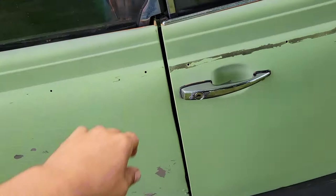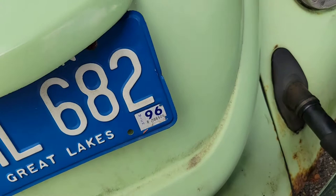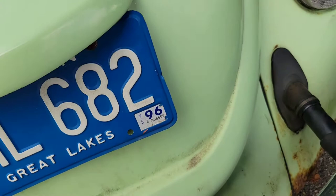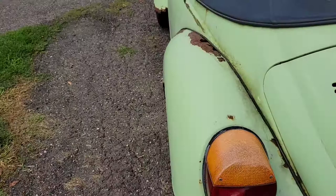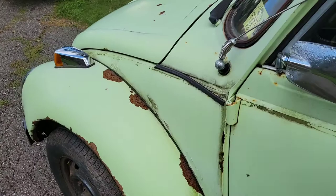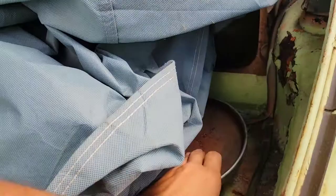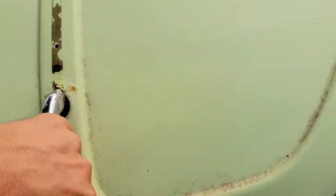I think he said he got it running yesterday. It's all here. Definitely not perfect, but none of these cars are perfect. There are some extra parts in there, and it's got original hubcaps — that's pretty cool. I'm going to let him know I'm here and get this thing loaded up.